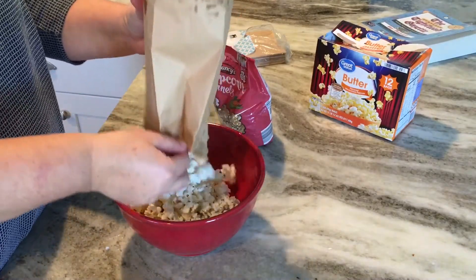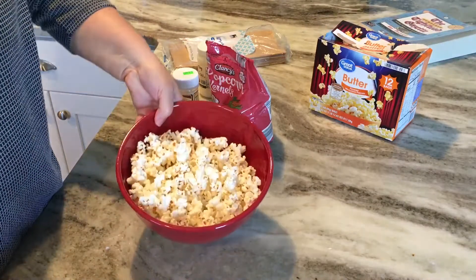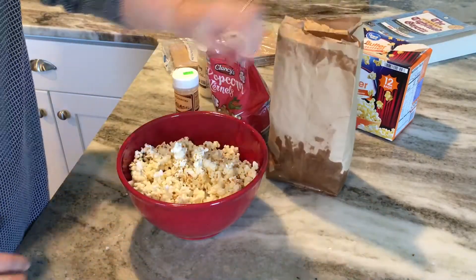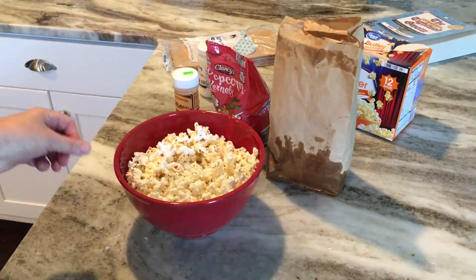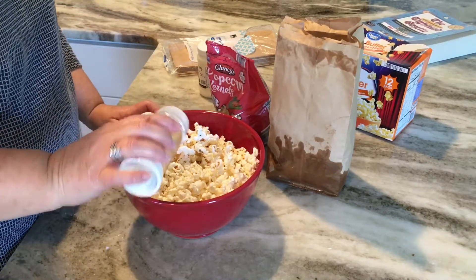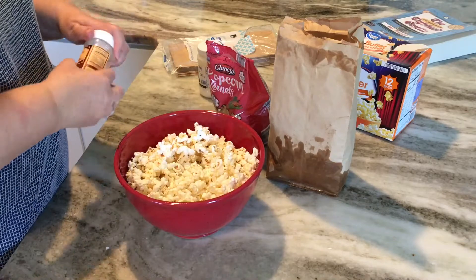Open up your bag and pour it into a bowl. There are very few unpopped kernels at the bottom — everything popped nicely. As you can see, just three tablespoons of popcorn filled that bowl up. I have Amish popcorn salt that I prefer, so I just pour it on and enjoy.